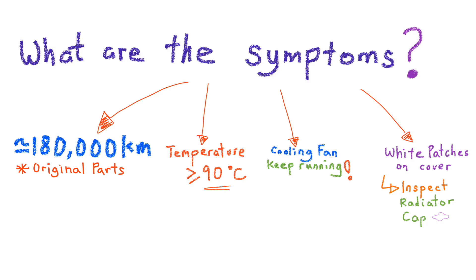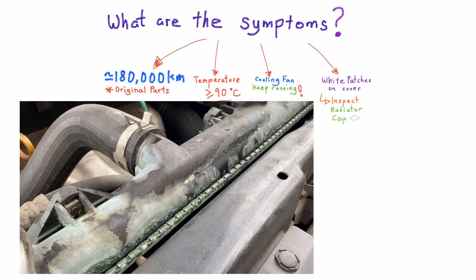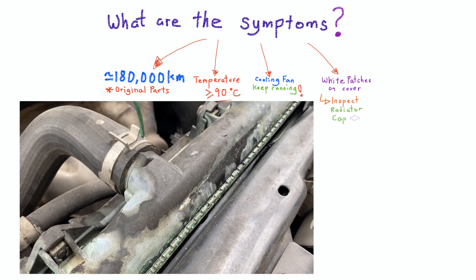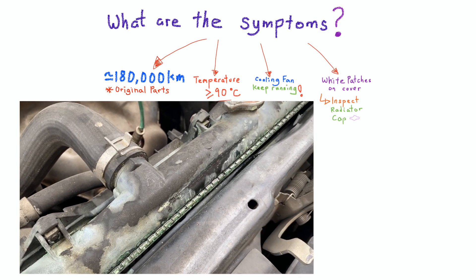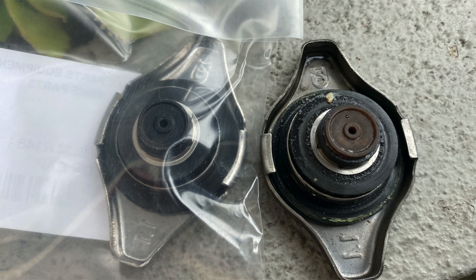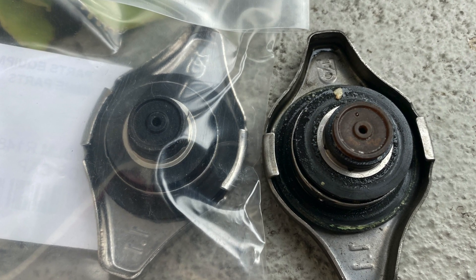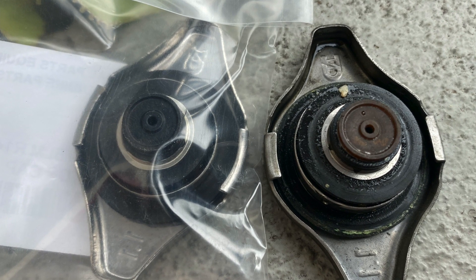The fourth symptom is to inspect the radiator top plastic cover. White patches normally appear first before hairline cracks can be seen on the plastic cover. At the same time, you should also change the radiator cap when the indicator has changed color from black to brown. These are the four tips that a driver should know.